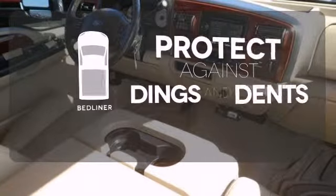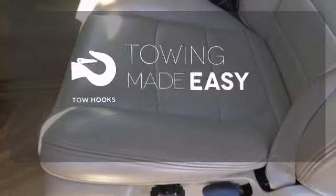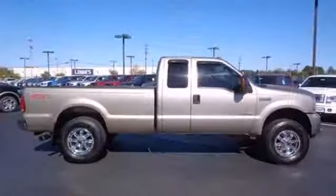Protection for your truck and your haul comes with the bed liner. Tow hooks provide convenient pulling power. Leave the scraper in the car thanks to the heated mirrors. A perennial favorite in its class, this year's F-250 features new front suspension for improved handling and even more towing and hauling capacity.